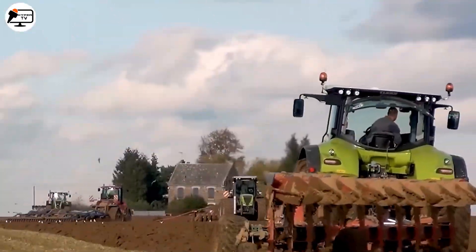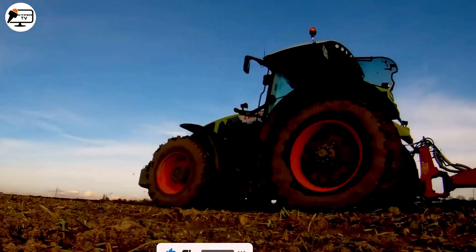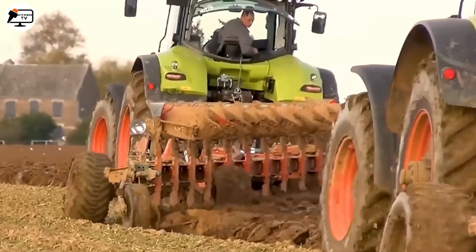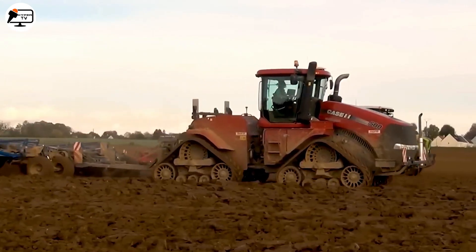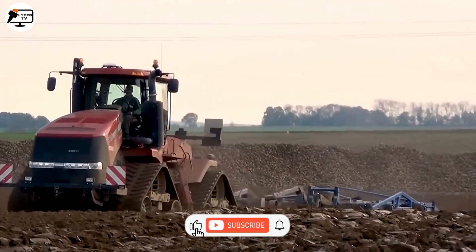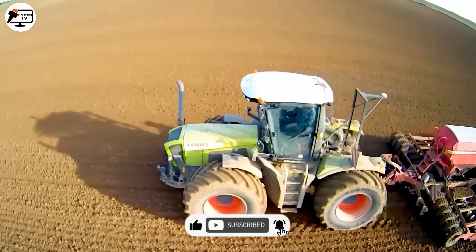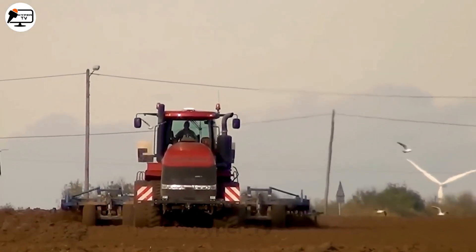Agricultural machinery like the Chantier ALCXL is designed to work continuously and efficiently across large fields. Its powerful engines and large plow blades dig deep into the ground, preparing the soil for sowing wheat seeds and creating an ideal, well-aerated environment.